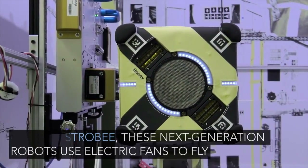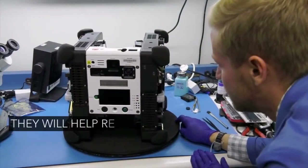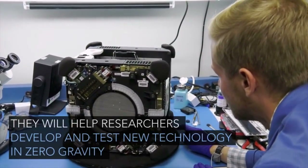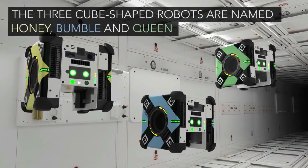They are not just cute, they are also very helpful. They can do tasks like taking pictures, checking equipment, and mapping the space station. They are preparing for bigger missions, like building new stations on the moon and beyond.